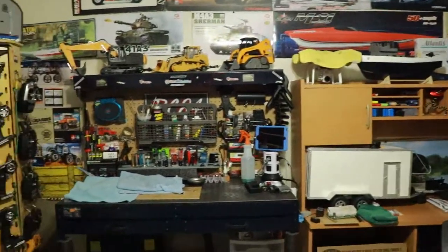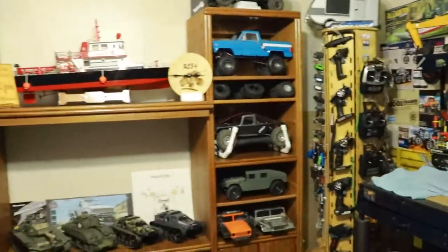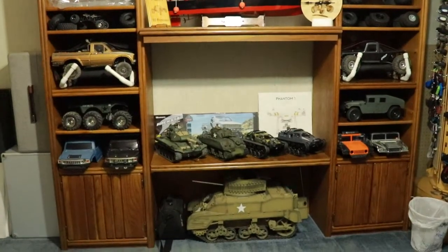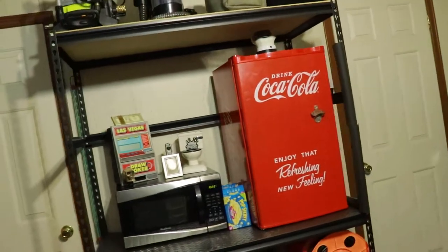Coming over here, this is the main collection of my RCs. I don't have a lot of RCs but I've got a pretty good little small collection going on.